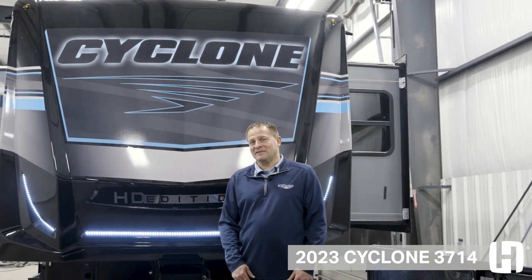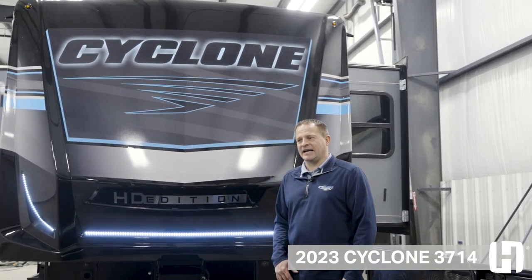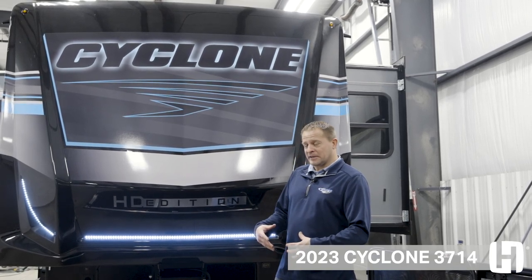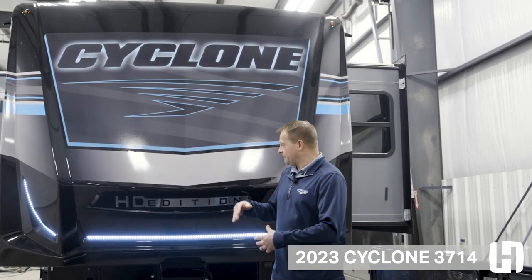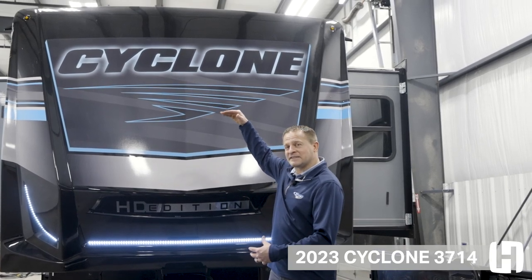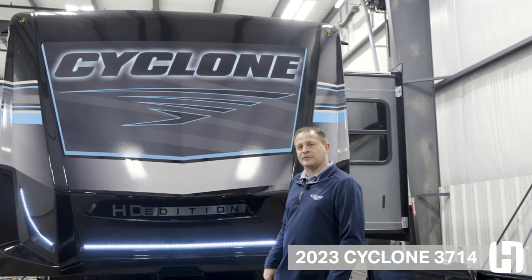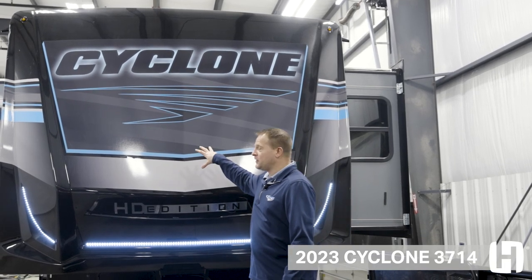One of the great features about Cyclone is this brand new cap design. It's definitely a more higher-end automotive grade. One of the great features is that it's a full-height front end, so it's going to give you a taller bedroom area. Not only that, it has the new flush floor bath deck along with our brand new graphic package.